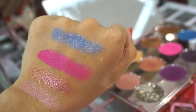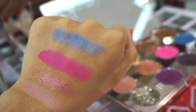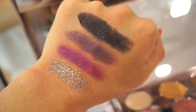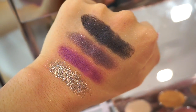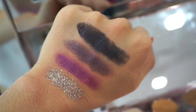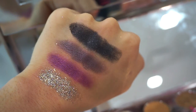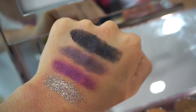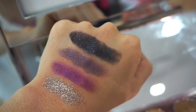Here's the second row swatch. We get some beautiful pinks and then that really pretty satiny semi-metallic blue. The shade closest to my wrist is like a loose glitter with a very textured feel, and the other shades are just pretty smooth. That black one is a true black with pink and purple glitters.